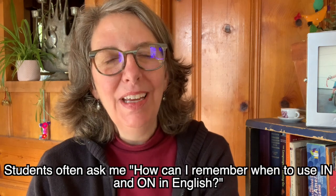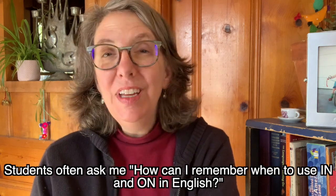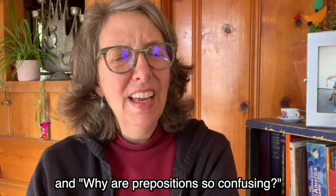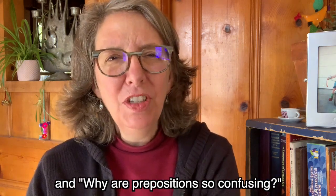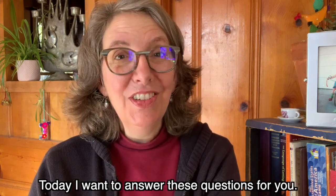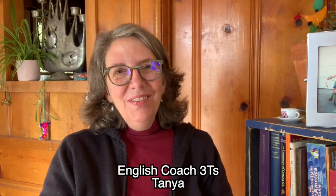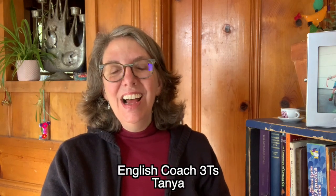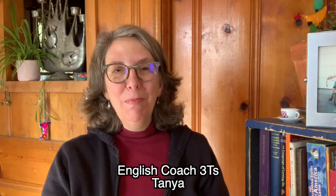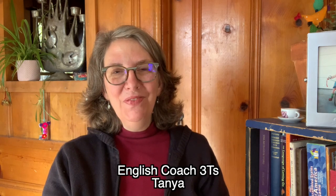Students often ask me, how can I remember when to use 'in' and 'on' in English? And why are prepositions so confusing? Today, I want to answer these questions for you. Welcome to English Coach 3Ts. I'm Tanya, and I have three ways of learning prepositions that I'm going to share with you.